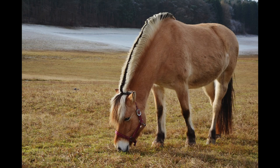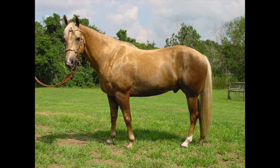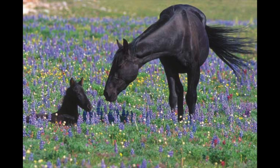While there are of course many other horse coat colors that we may talk about in a later video, these are the most common ones you'll see around the barn here at Ride On. Thanks for watching.